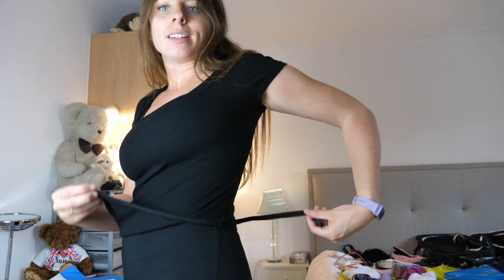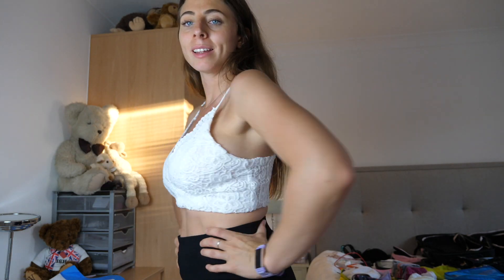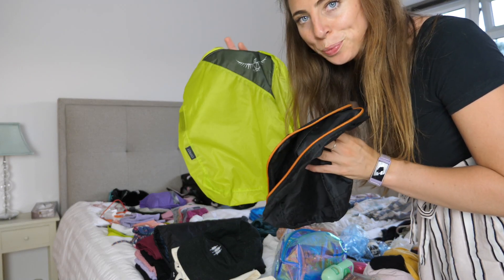And finally this cute black t-shirt which is actually a body — it has one of these nappy bits. This is definitely my smartest white crochet strappy top, definitely one for the evening. I'm going to try and pack it all into these two cubes.